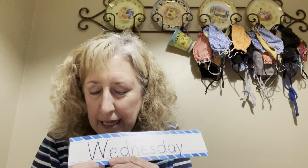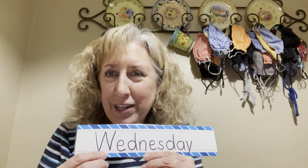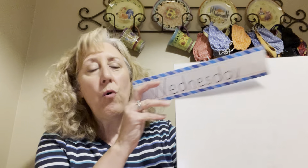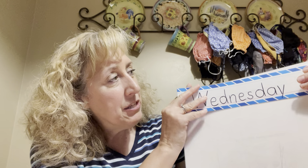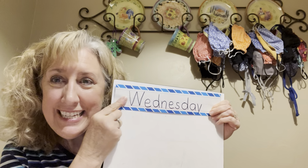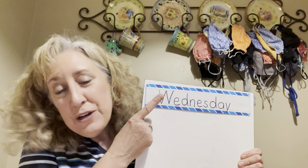What letter does that start with? It starts with the W — W, W. W is such a fun letter because you can turn it over and it looks like an M, right? But today it's W — it's Wednesday! Here's our day song: Sunday, Monday, Tuesday, Wednesday, Thursday, Friday, Saturday!